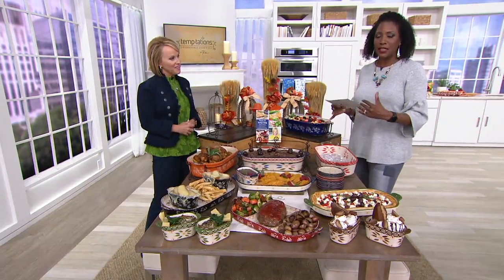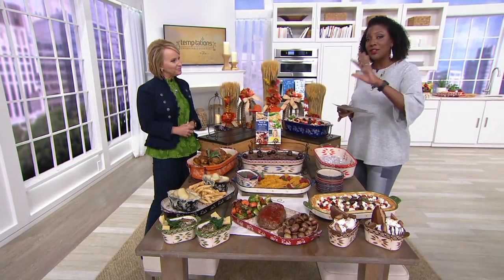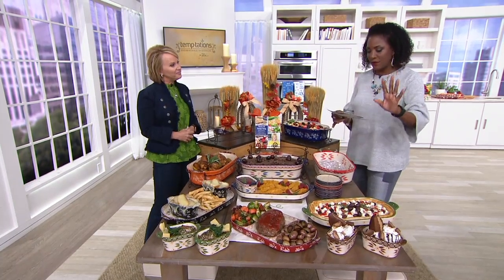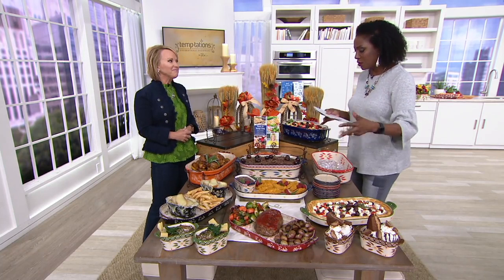These pieces have been loved for years. At $59, you can have all six for six payments of $10. We're going to talk about ways to store and ways to serve.